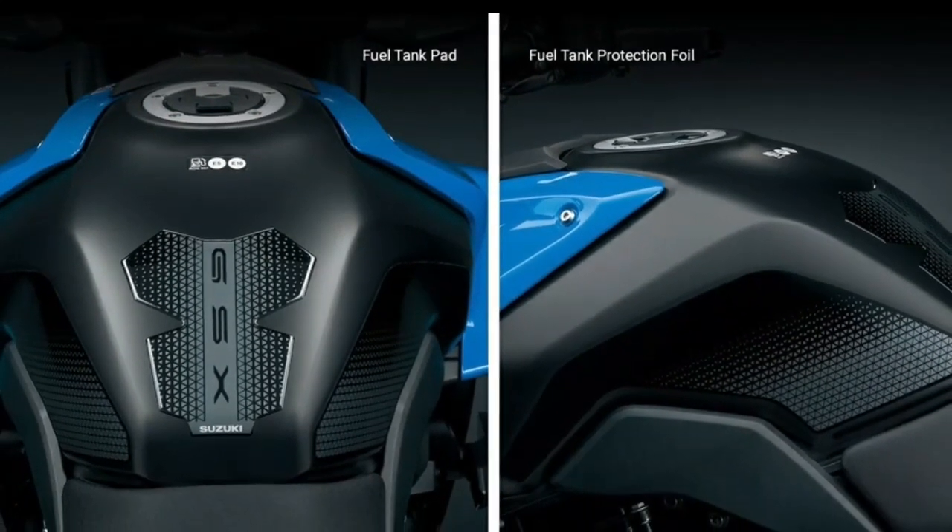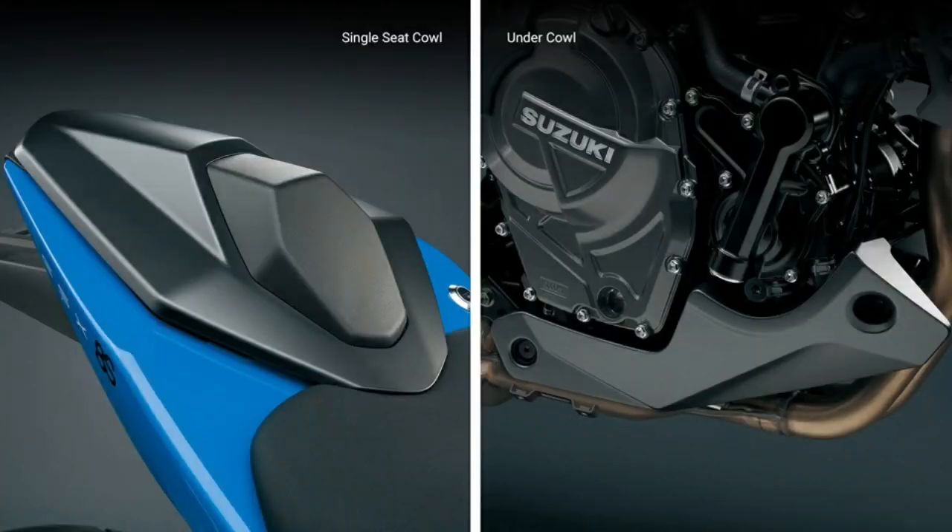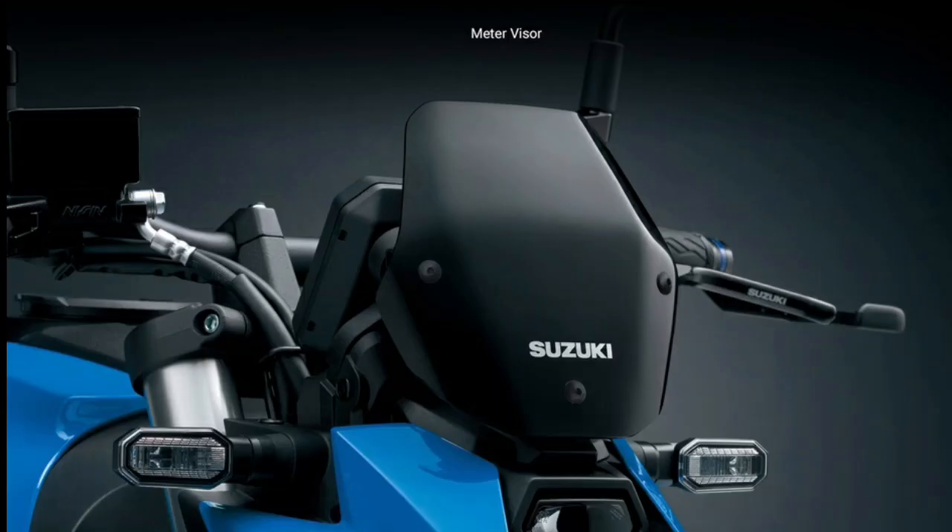Select from Suzuki's Pearl Cosmic Blue, Pearl Tech White, or Metallic Matte Black No. 2 Sparkle Black paint scheme, each featuring unique logos that help identify this sport bike.